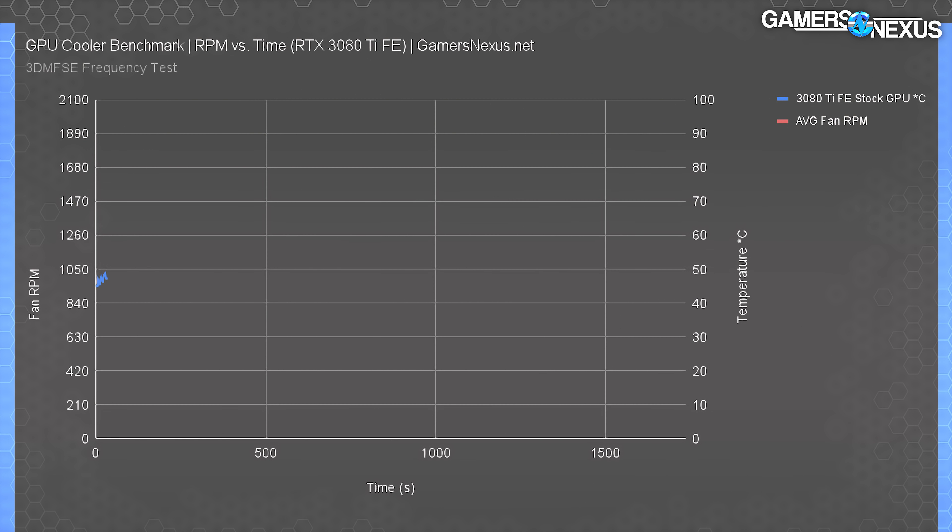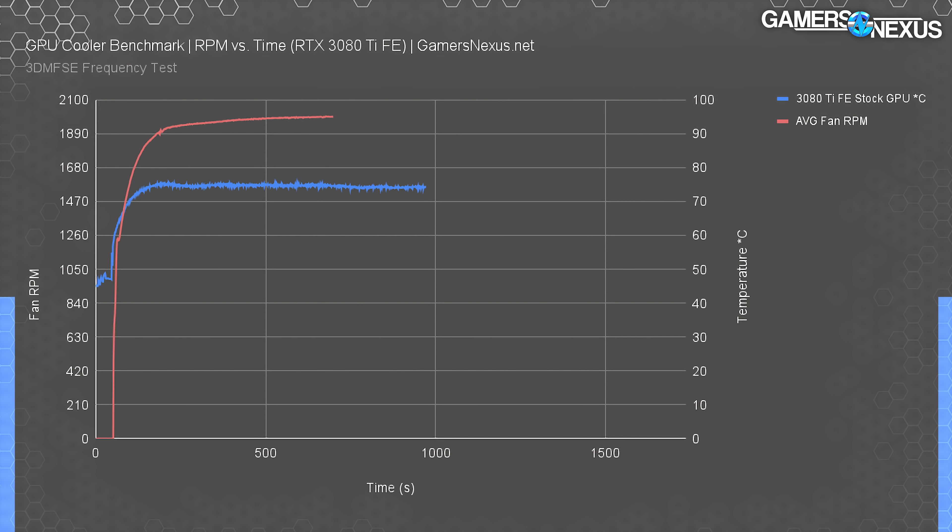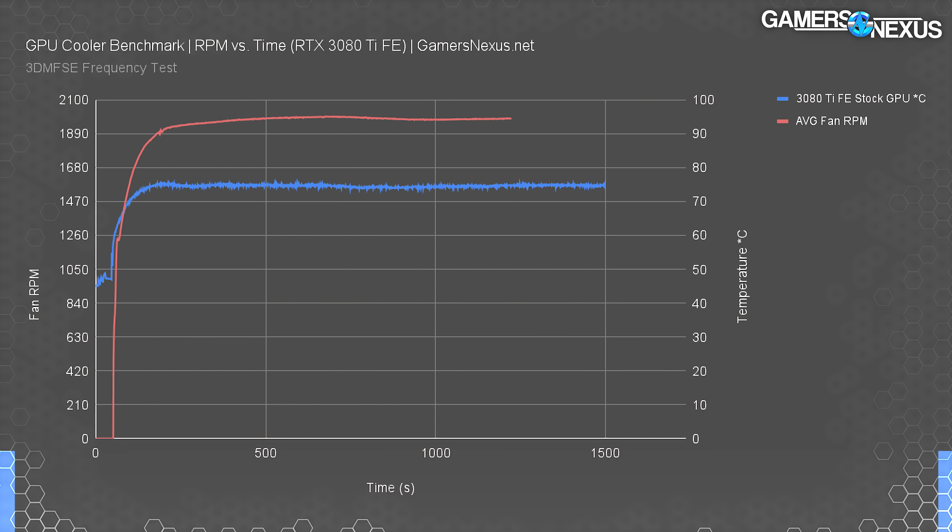Fan behavior: as the GPU ramps to about 74 degrees core, we see the fan has a delayed start of about 10 seconds after the load begins. The fan ends up in the range of about 1970 to 2020 RPM average combined. Overall hysteresis looks fine on this, and fan ramp looks standard. We don't get any high-pitched whining annoyances until overclocking, or unless dealing with super high FPS where coil whine kicks in.